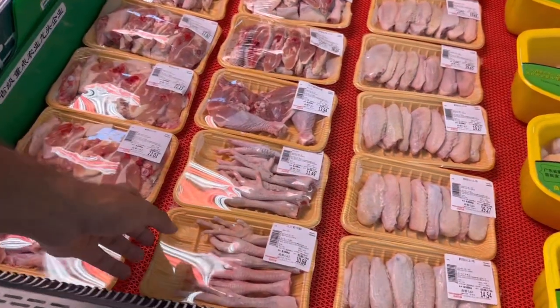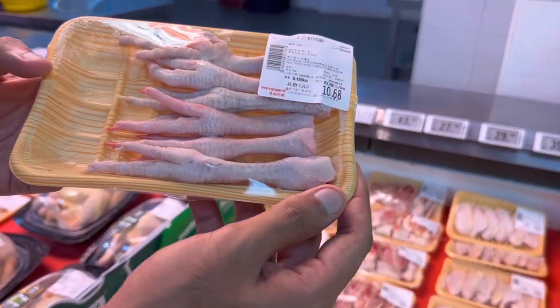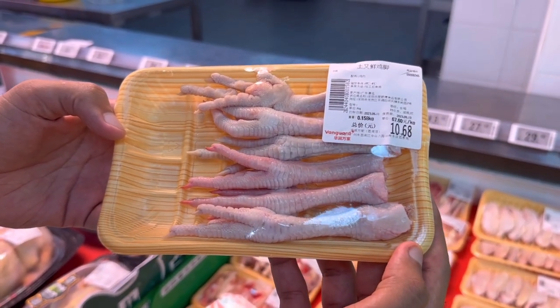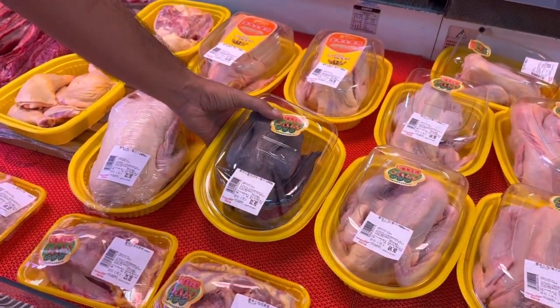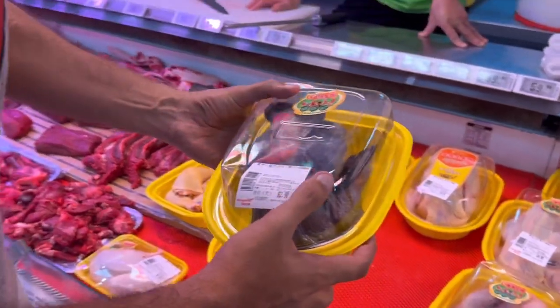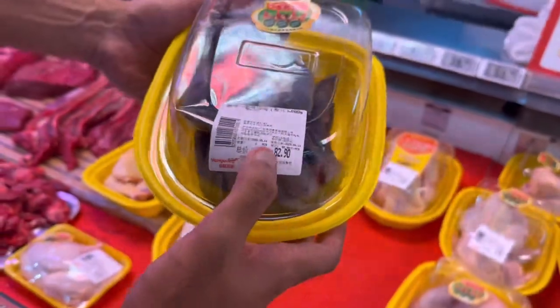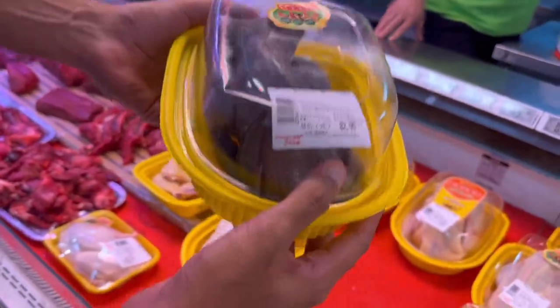And then of course your chicken feet - the famous chicken feet, guys. This is very famous here in China. This one is 11 RMBs for 150 grams. There's actually one unique thing I've seen in China - it's a black chicken. This one is 83 RMBs for one piece.